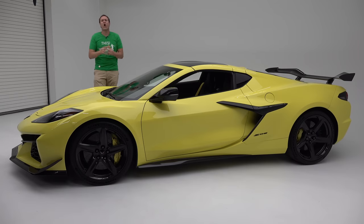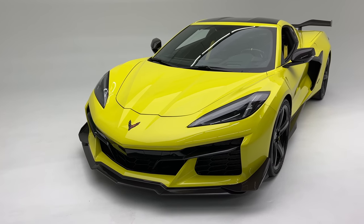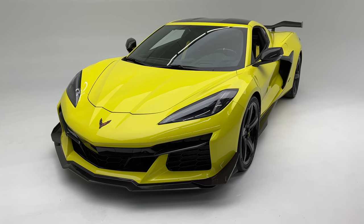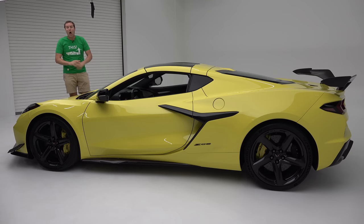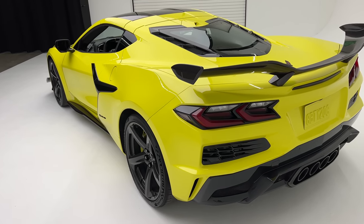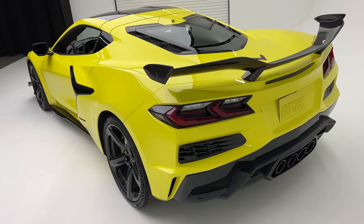So let's talk Z06. Unfortunately, I can't drive the new Z06 yet, as this is a pre-production car and it's just been revealed to the world a few hours ago. But I can tell you all about it and take you on a tour. Under the hood, the Z06 has a new V8 making 670 horsepower — a huge boost over the regular C8 Corvette at about 500 horsepower. And the regular C8 is pretty fast; it does 0-60 in around three seconds.